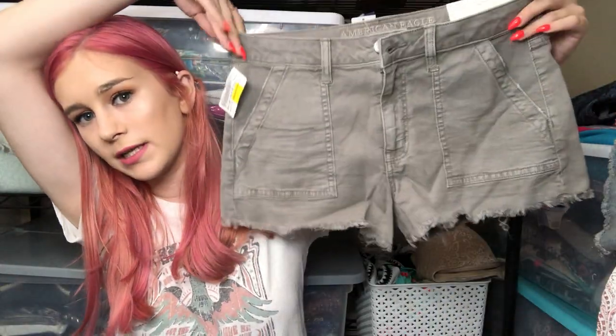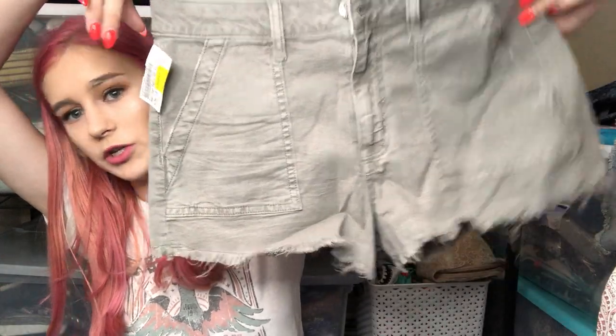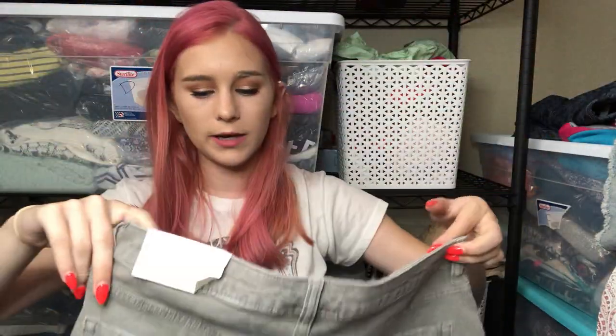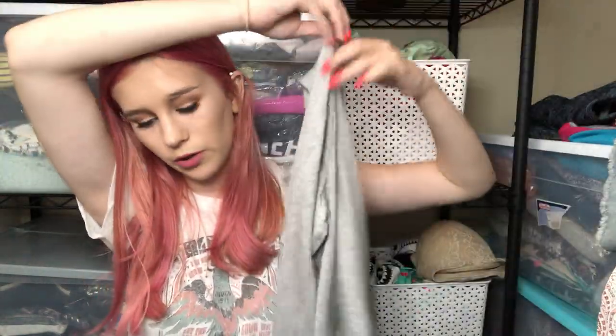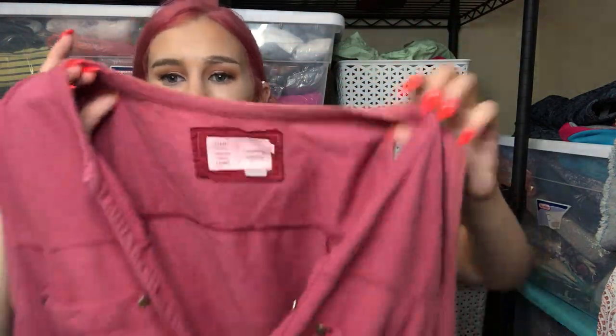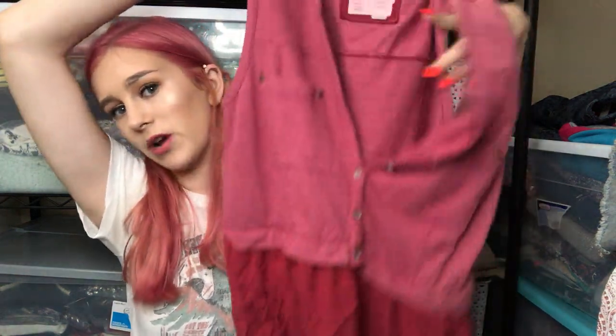This is finally the last pair of shorts — American Eagle New With Tags High Rise Festival shorts in gray with large exposed pockets, size 8. After that, I got a Project Social Tea pullover sweatshirt that says 'Drinking of You' — that's sold at Urban Outfitters, just a cute graphic pullover. Then I got another Anthropologie piece by the brand Saturday Sunday called the Highway Dress — comps are pretty decent on that one, just a comfy everyday dress.